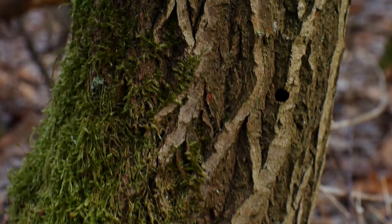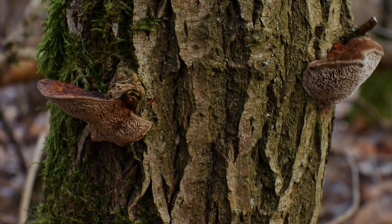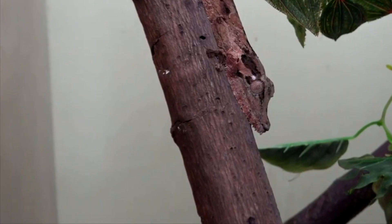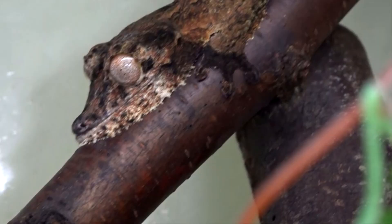Like the trees they live on, frilled leaf-tailed geckos are gray and brown with mottled, spotted patterns. As their name would suggest, they have flat, leaf-shaped tails and large heads to house their hundreds of teeth. Yes, hundreds — geckos in this genus may have the most teeth of all known terrestrial vertebrates. They're peg-like and used to catch insects and other invertebrates, like snails, from the bark of trees.